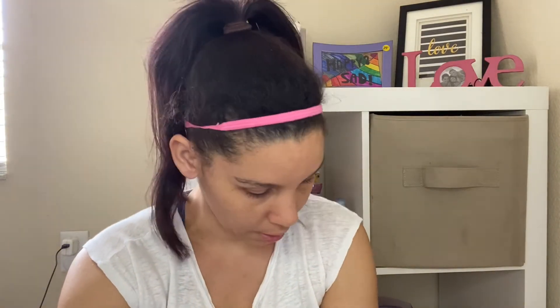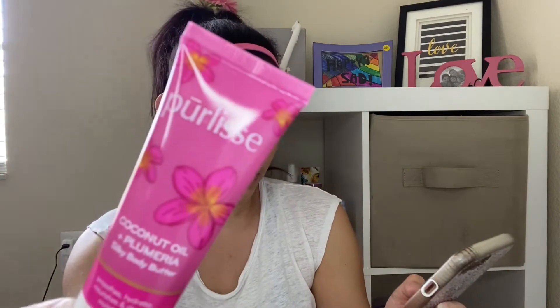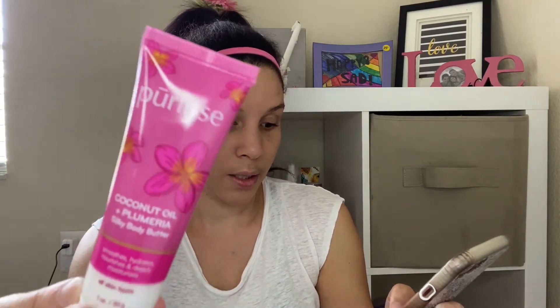Next up is Purélyse — I love Purélyse, I love their lotions. I have the BB cream which I'm wearing on my face right now. This is the coconut oil and plumeria silky body butter. Let's smell it because I love lotions. Oh, it smells nice — light and fragrant. Very smooth and silky. I like that a lot.